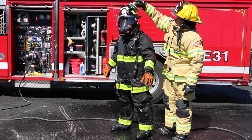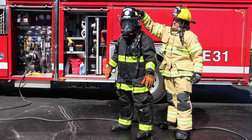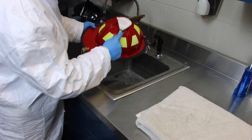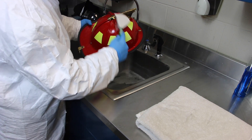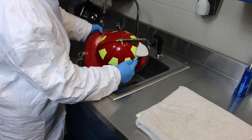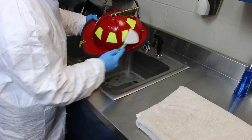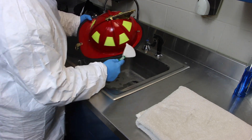Preliminary exposure reduction is the light cleaning of helmets by the individual firefighter. Advanced cleaning is the thorough cleaning of helmets by careful washing of each individual part. It must be managed or performed by trained fire department personnel or a verified ISP. The helmet is removed from service during the advanced cleaning process.